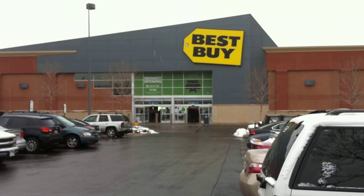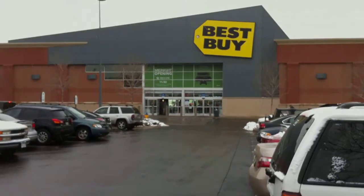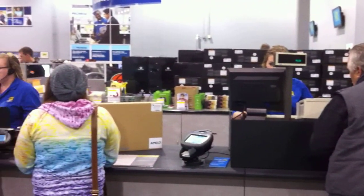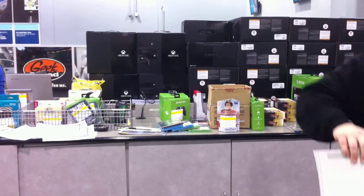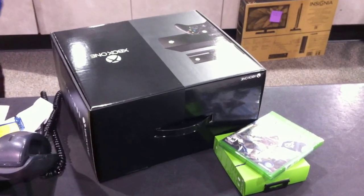And here we have the Best Buy. My new Xbox is sitting inside there. Look at them all, just chilling. That's the one. That's the one.